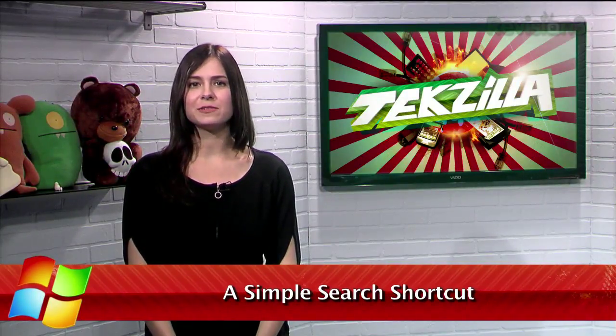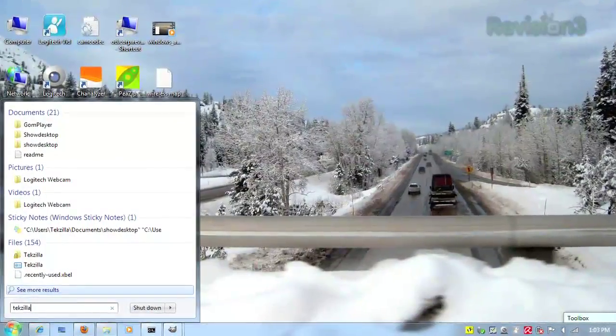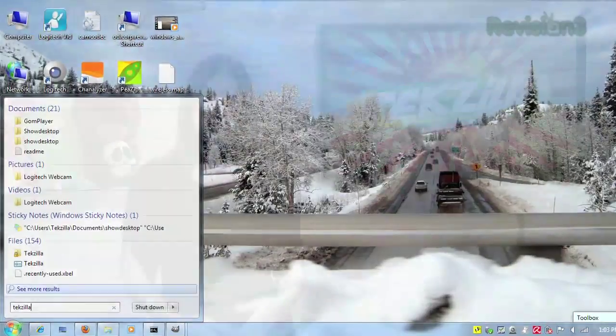With Windows 7, searching for files became a lot easier — or harder, depending on how you look at it. There is no longer a search or find option to launch in the Start Menu. Instead, you're supposed to just type your query into the Start Menu directly. Well, if this doesn't quite suit your fancy, Texila viewer Eugene has a tip to make it easier on you.